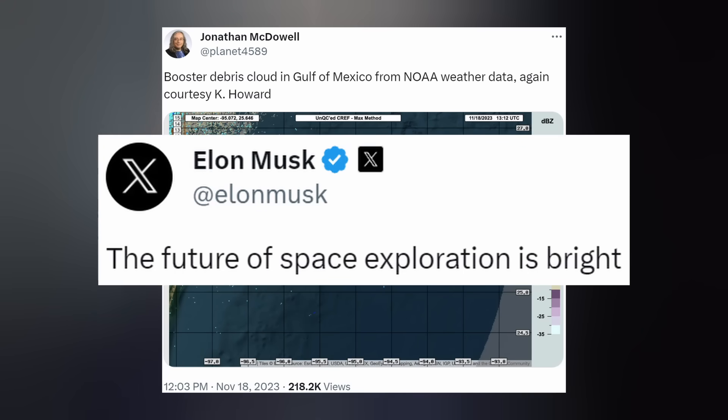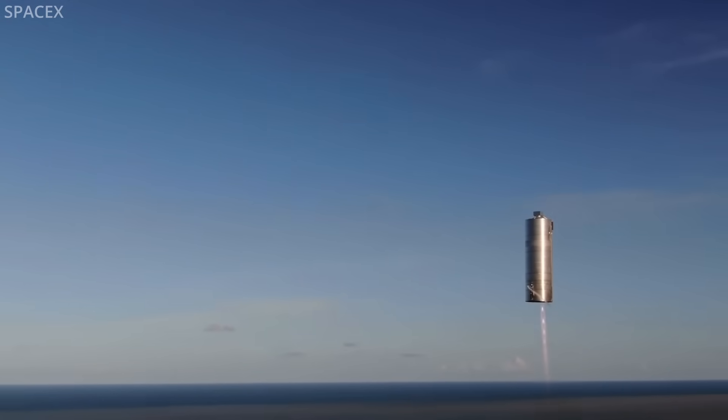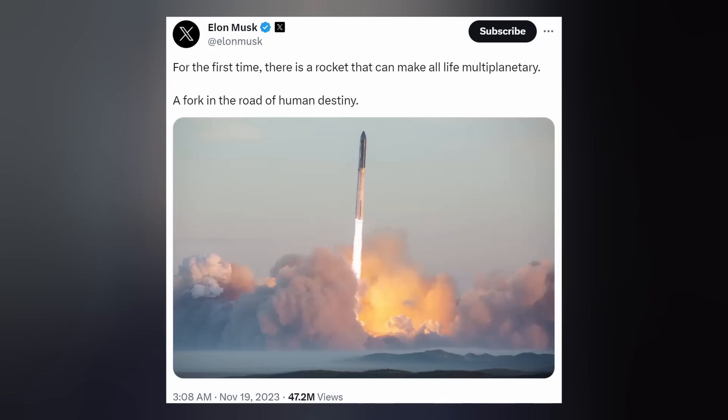The future of space exploration is bright, especially when you light up the sky. Keep in mind, rapid iteration is how SpaceX builds and tests their rockets — trial and error, as fast as possible — contrasted with other companies and agencies' way of building slowly with fewer test flights. With a test like this, success comes from what we learn, and today's test will help improve Starship's reliability as SpaceX seeks to make life multi-planetary. For the first time, there is a rocket that can make all life multi-planetary — a fork in the road of human destiny.